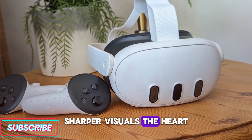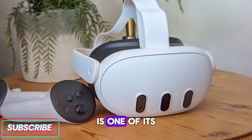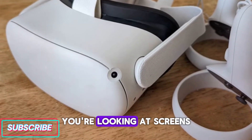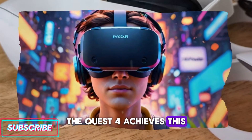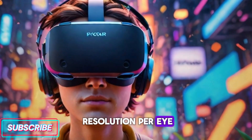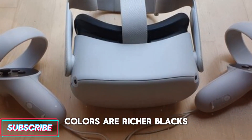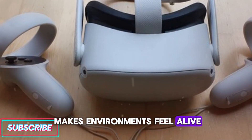Sharper visuals are the heart of immersion. The Quest 4's visual experience is one of its most impressive achievements. Virtual reality lives or dies on its ability to make you forget you're looking at screens strapped to your face. The Quest 4 achieves this with upgraded displays that deliver 4K-level resolution per eye, ultra-fast refresh rates, and lenses that drastically reduce glare and distortion. Colors are richer, blacks are deeper, and details pop in a way that makes environments feel alive.